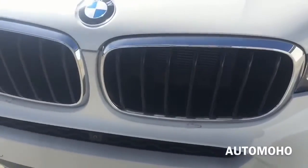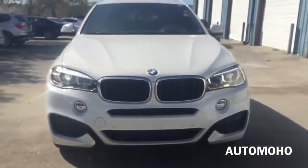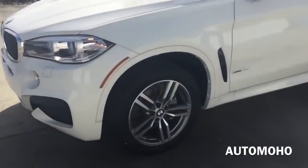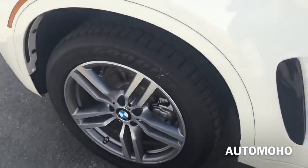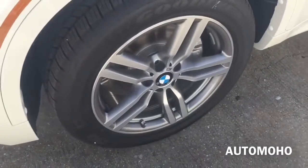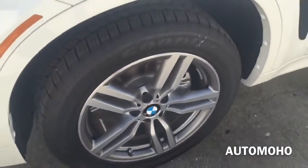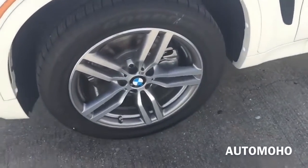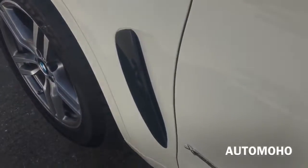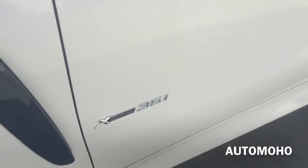Here is a closer look at the BMW double kidney grille with chrome accents around it, and there is the front surround camera. It also comes with intermittent rain-sensing windshield wipers, and there is the cornering light on the side. This particular model comes with upgraded 19-inch M light alloy wheels with run-flat performance tires. Behind the wheel is a set of internally ventilated brake discs with silver painted brake calipers. There is the specific X6 fender. xDrive 35i badge on the door. Body color side view mirrors with integrated LED turn signal indicator and side surround cameras.